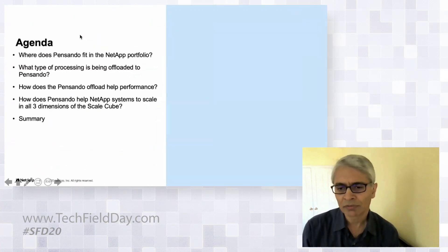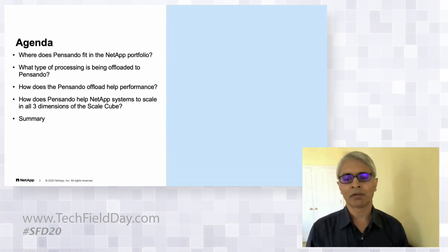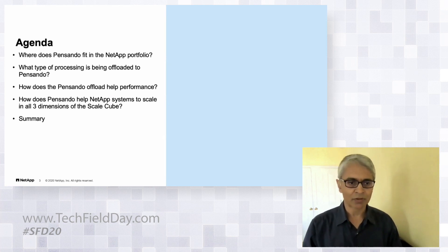In this brief session, we're going to cover where Pensando fits into the NetApp portfolio, and specifically what type of processing is offloaded to the Pensando card.